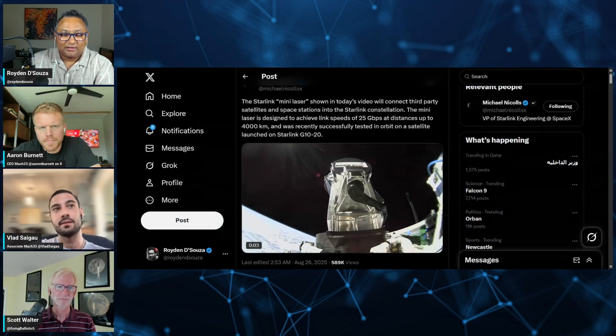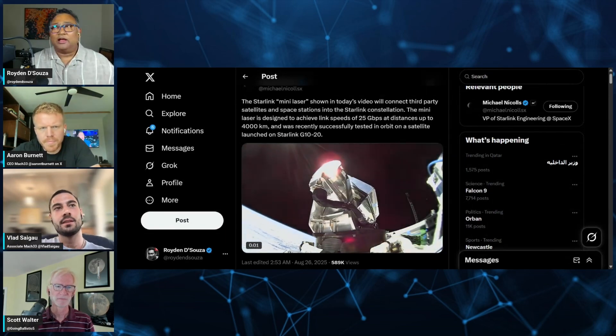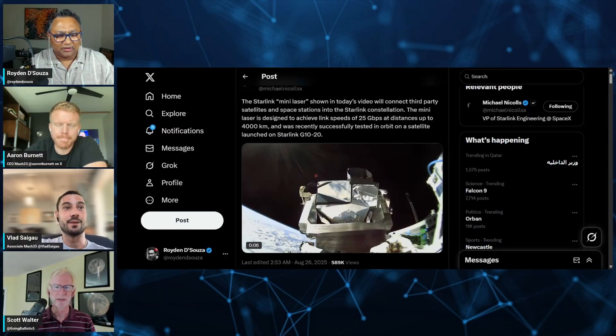That's interesting — it's like the inter-satellite laser links they already have, but for third parties. They're calling it 'plug-and-blazer,' I think that's a great name.